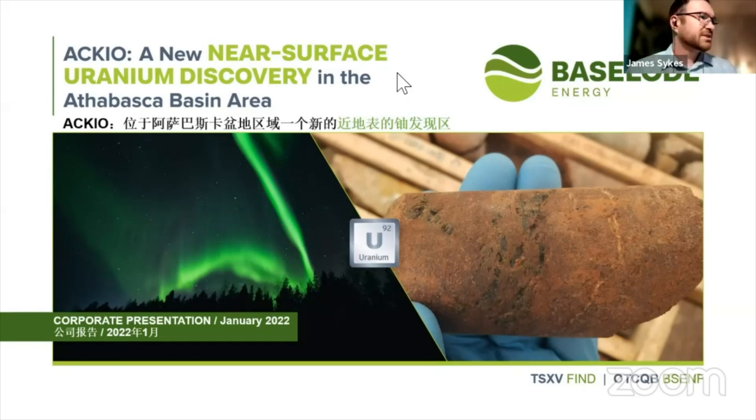Thank you Gilbert, and thank you everybody else for attending this talk. We are Baseload Energy, and we will update you on a very exciting discovery that we made last year — our journey for high-grade uranium in the Athabasca Basin area of northern Saskatchewan.